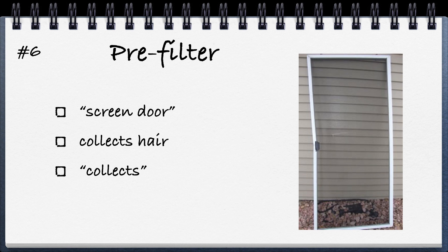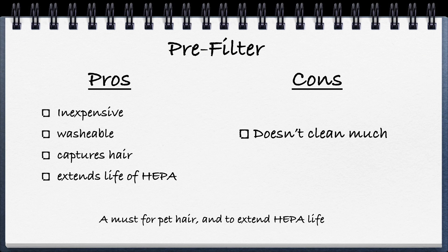Number six is a pre-filter — like a screen door. A pre-filter sits in front of other filters and can collect large particles like hair and some dust. They're usually washable. The pros are that they're inexpensive, usually plastic, and washable, and they capture hair while extending the life of the HEPA filter by handling the larger debris first. The cons are that it really doesn't clean much on its own, just some of the larger particles — but it's good to have because it'll save you money over the long run.